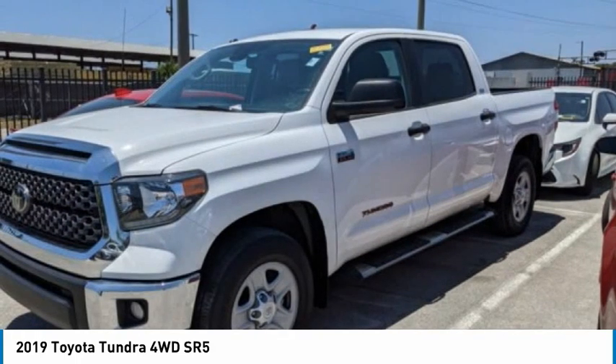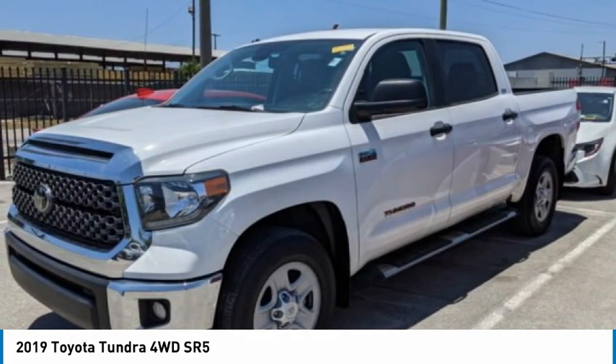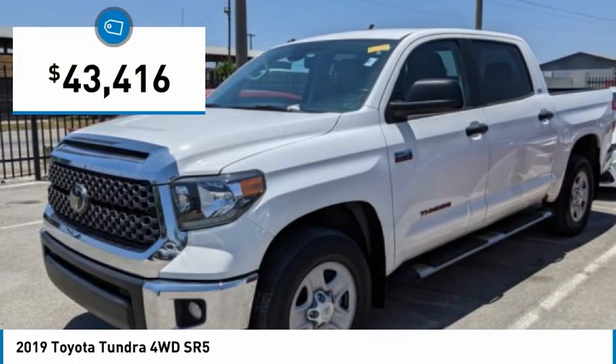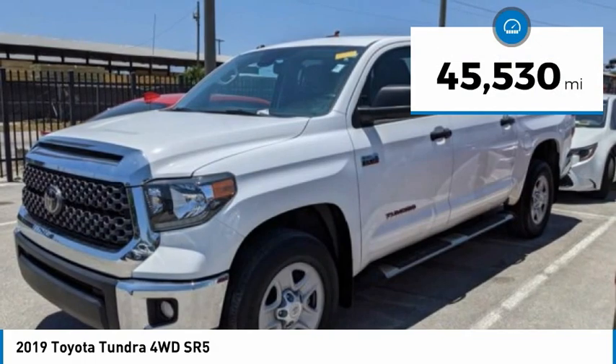With a towing capacity of up to 10,000 plus pounds and a payload capacity of over 2,000 pounds, the Tundra is the perfect mix of power and efficiency and is priced below $45,000. This vehicle has less than 50,000 miles.